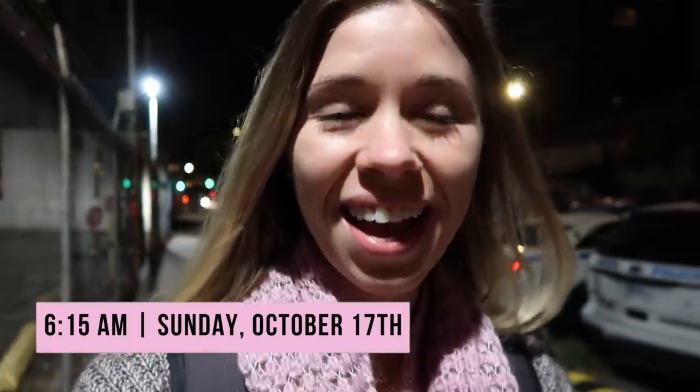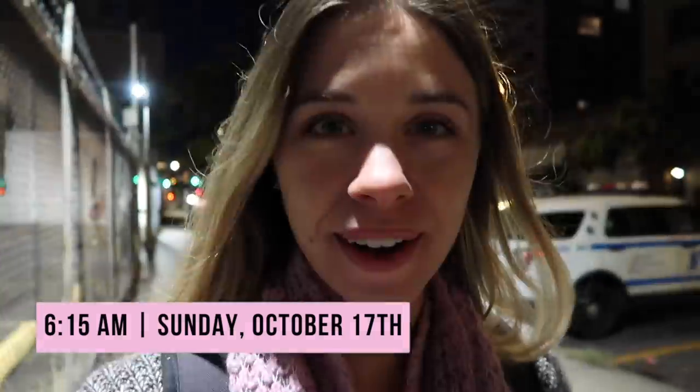Good morning! We are walking to the train station — walking from my apartment down to the train station to go to Rhinebeck. I'm taking you along with me today, and I am using some new camera equipment to hold my camera. I feel like you're going to see hopefully an improvement throughout the day as I learn how to use this thing.